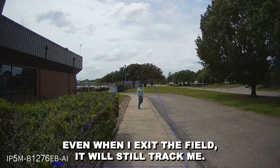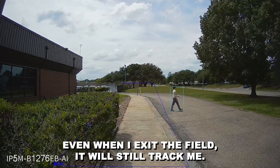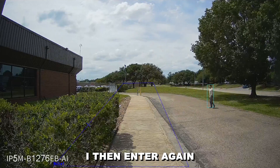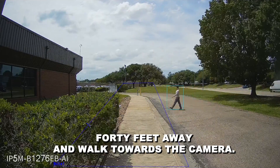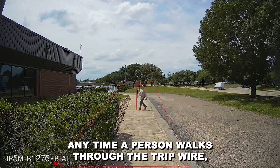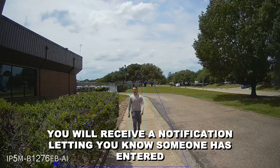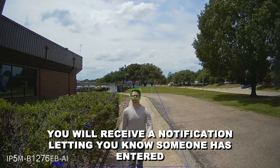Even when I exit the field, it will still track me. I then enter again, 40 feet away, and walk towards the camera. Any time a person walks through the tripwire, you will receive a notification letting you know someone has entered said area.